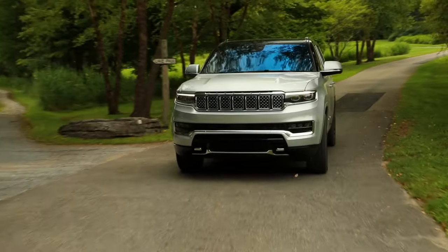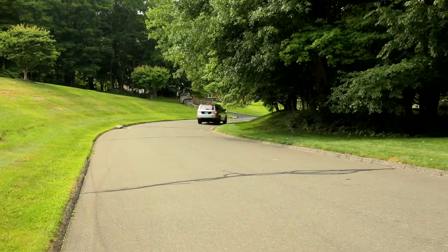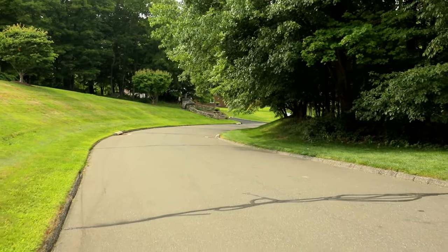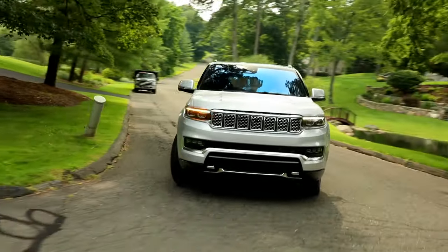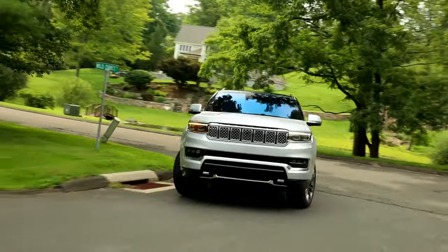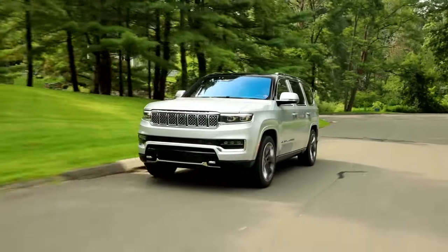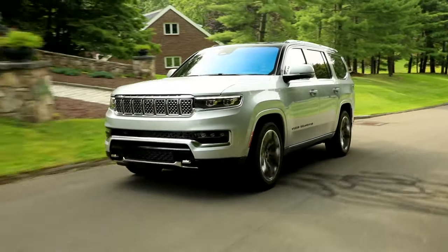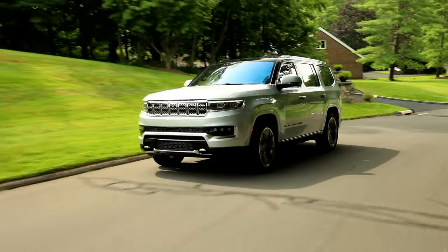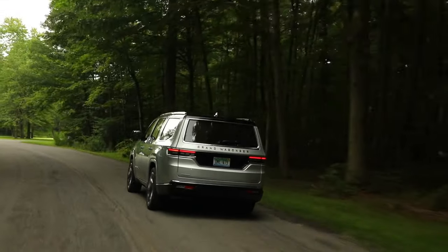The Grand Wagoneer is powered by a 471-horsepower 6.4-liter V8 that pairs with an 8-speed automatic transmission and standard four-wheel drive. As with its domestic rivals, the Grand Wagoneer utilizes body-on-frame underpinnings derived from the Ram 1500 pickup truck. However, the Jeep features an independent rear suspension rather than the truck's solid rear axle, which gives the SUV a smoother ride and better handling than the Ram.